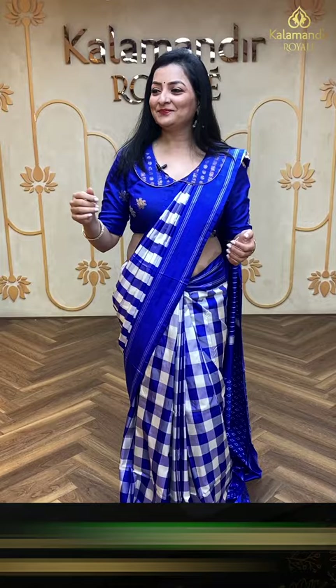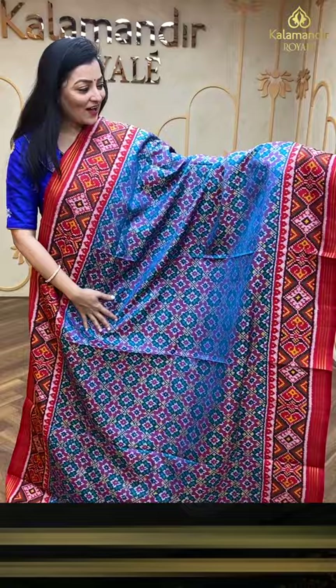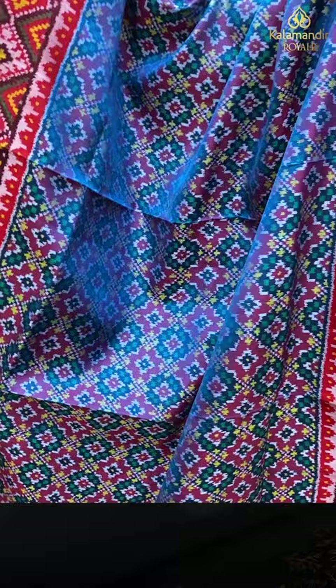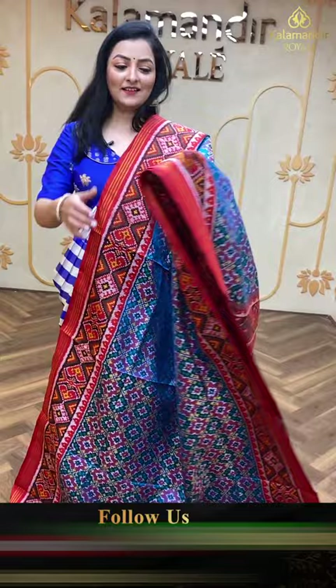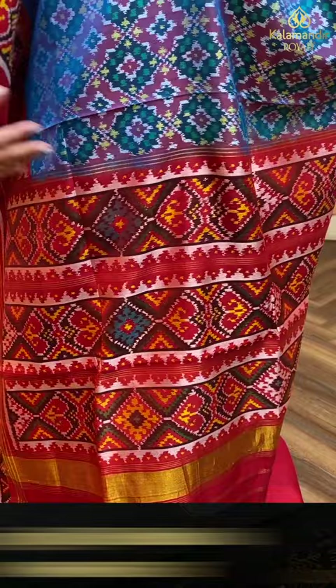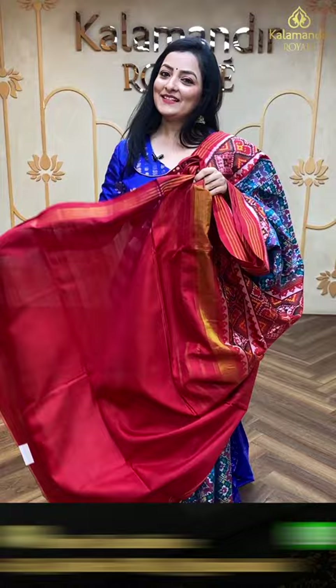Next saree — again we have a beautiful patola saree, with very detailed patola work on the body. Peacock blue with red color combination, red color contrast border, diamond heart shape design in the patola border with zari lines. In the pallu, kadhi border with golden zari and zari lines. Blouse is in red color. Let's see the price.